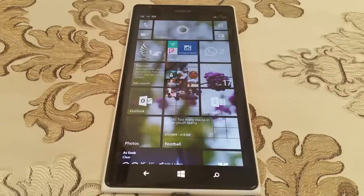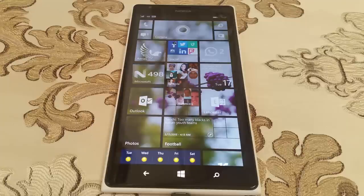Last month I noticed that the update was available to unlocked Lumia 1520s in the Middle East, so I decided to flash that firmware on the Hong Kong variant that I have here, and now I'm finally happy.